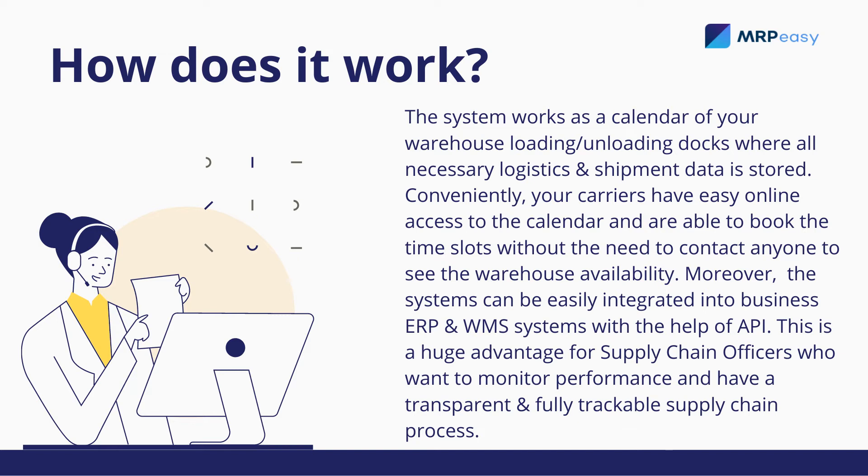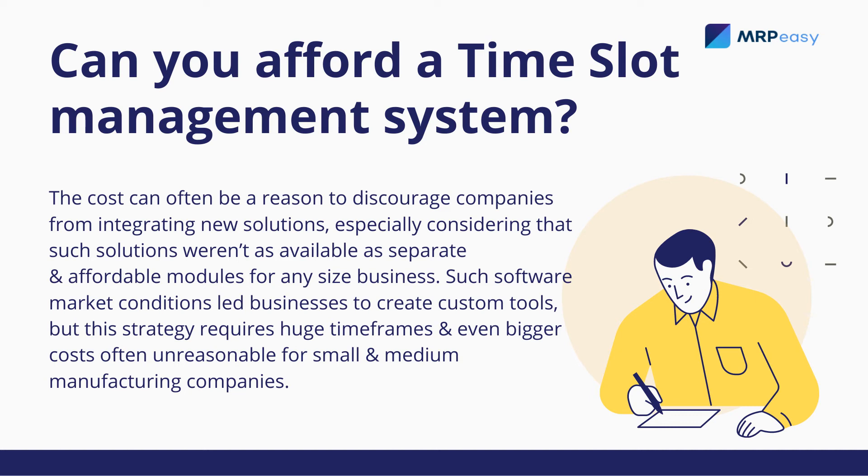This is a huge advantage for supply chain officers who want to monitor performance and have a transparent and fully trackable supply chain process. The cost can often be a reason to discourage companies from integrating new solutions, especially considering that such solutions weren't as available as separate and affordable modules for any size business.